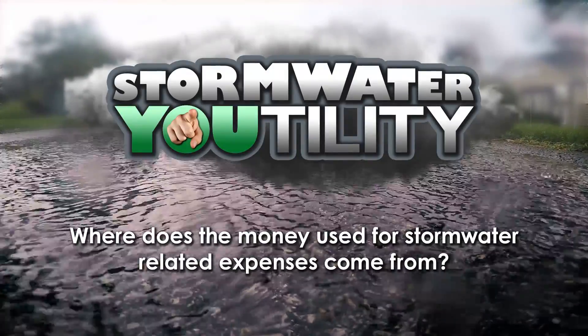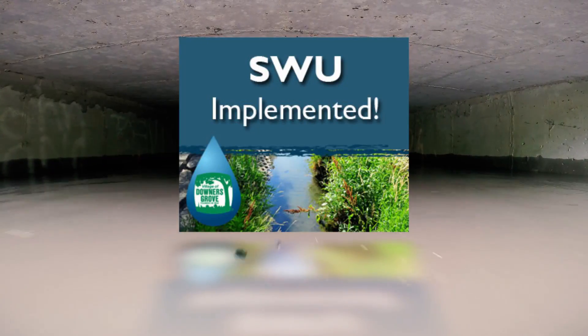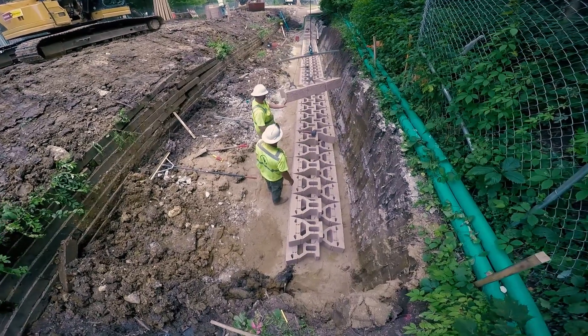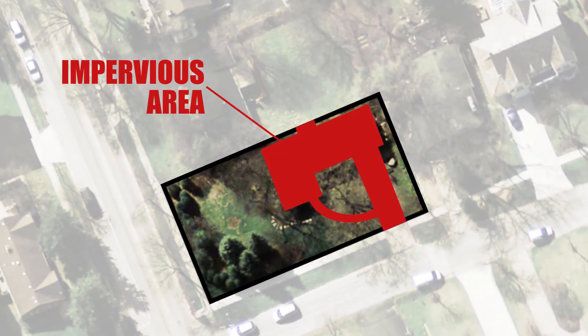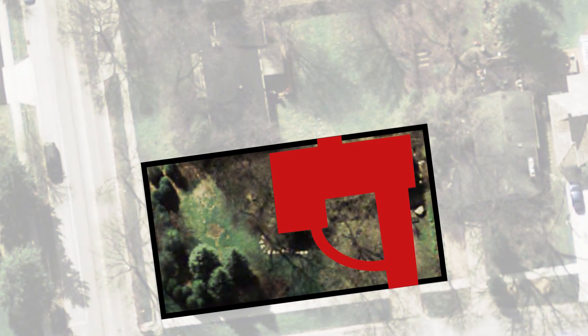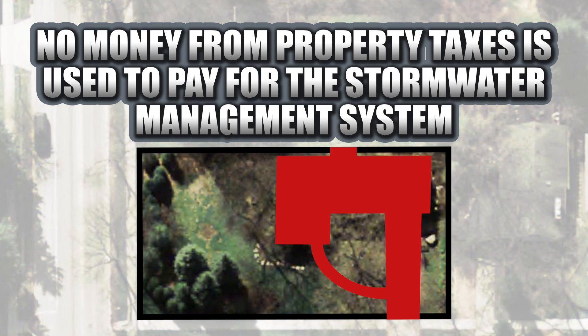In 2013, the village created a stormwater utility to pay for all costs of constructing and maintaining the stormwater management system. It is funded nearly entirely from monthly fees based on the amount of impervious area on each property. Additional funding comes from grants and fees paid by real estate developers. No money from property taxes is used to pay for the stormwater management system.